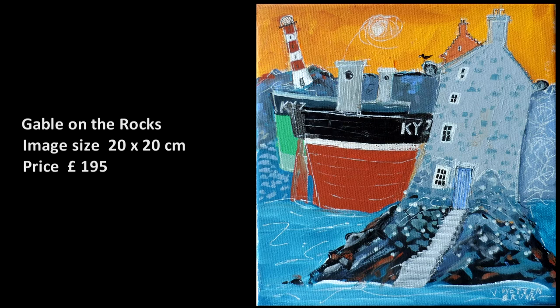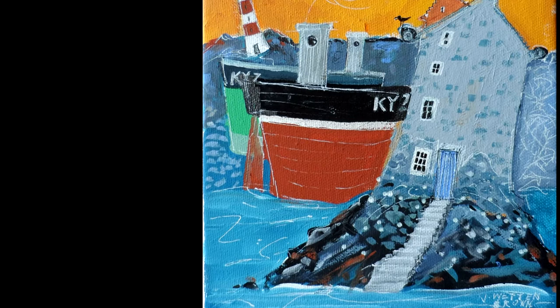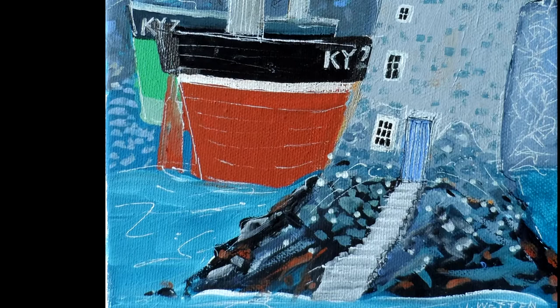Gable on the Rocks. An interesting feature which can be seen in some harbour houses is the building of the gables directly off the natural bedrock of the harbour itself — an organic construction with no excavation or pouring of foundations required.